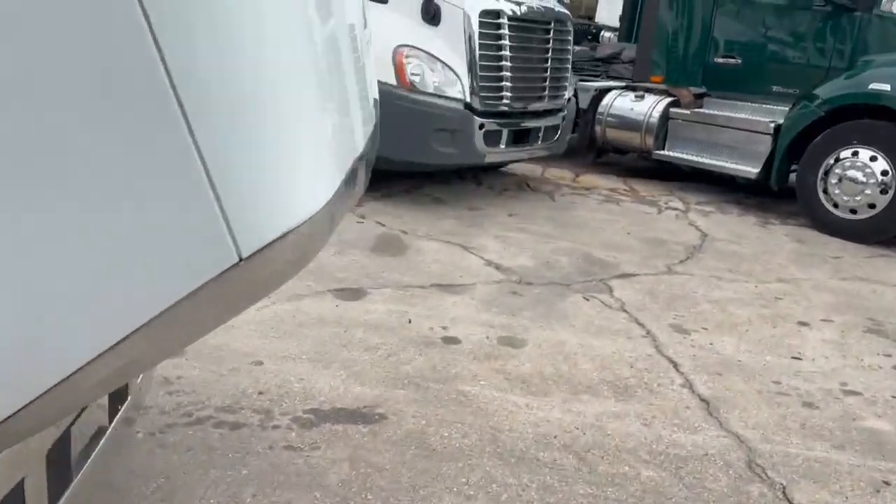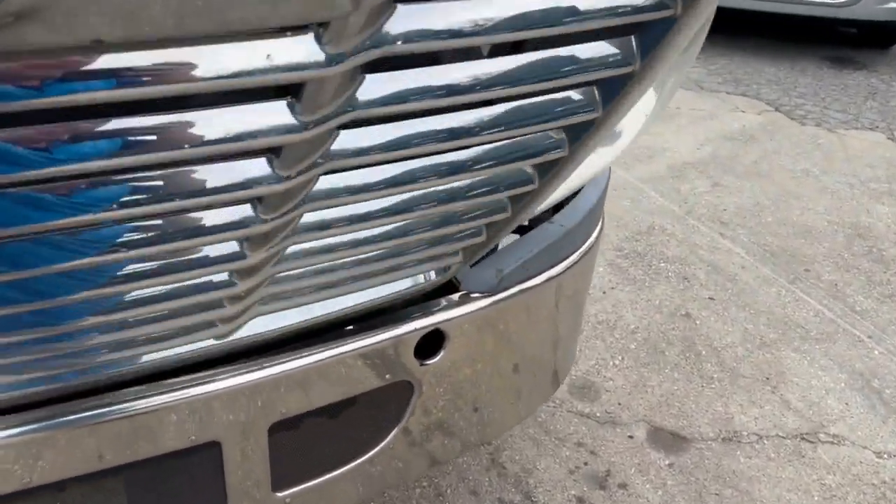This was a Ryder fleet maintained truck. Thank you guys for checking out our trucks.